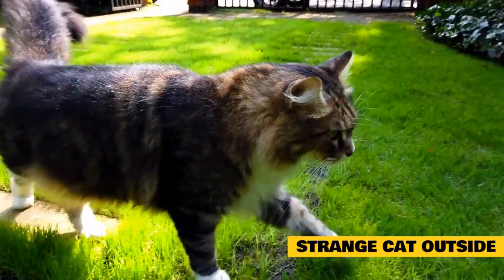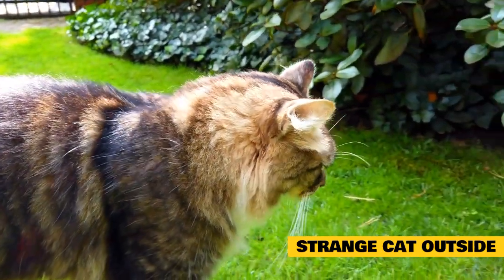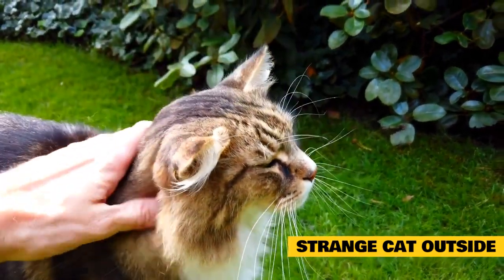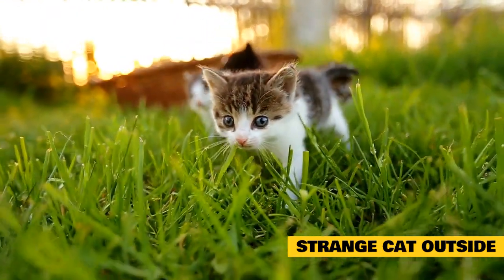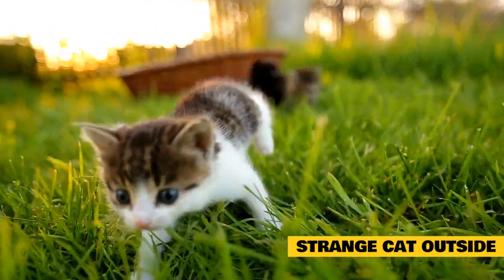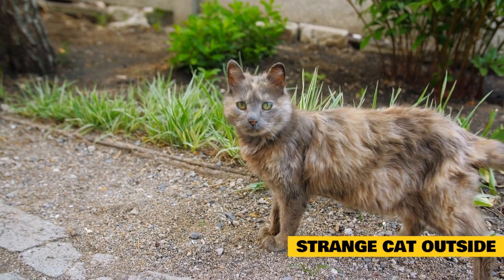Strange cat outside: Your cat may become upset at seeing a strange cat through a window and react by attacking the first thing it sees in the immediate vicinity — either you or another cat — a classic case of redirected aggression. This kind of behavior will require creative thinking on your part. First, remove your cat to an area where it can't see the strange cat. Next, reassure your cat; spend extra time carefully petting and playing with it. Give your cat extra treats when it's able to interact calmly. In extreme cases, your veterinarian may prescribe medication to help your cat feel less anxious.